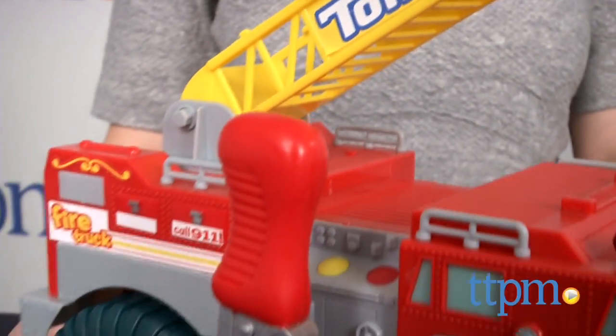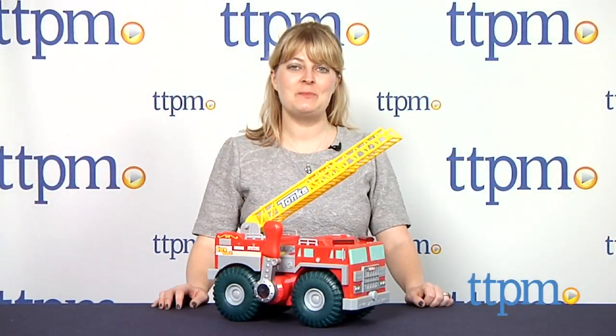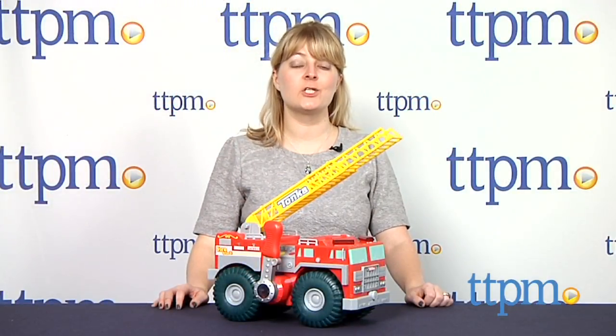Even the youngest kids can save the day with this large and chunky firetruck. Hi, I'm Laurie from TTPM and this is the My First Tonka Strongarm Fire Engine from Funrise.